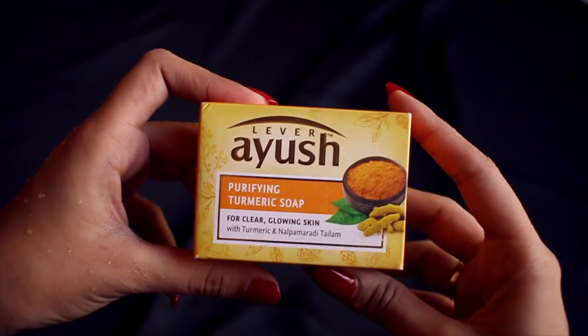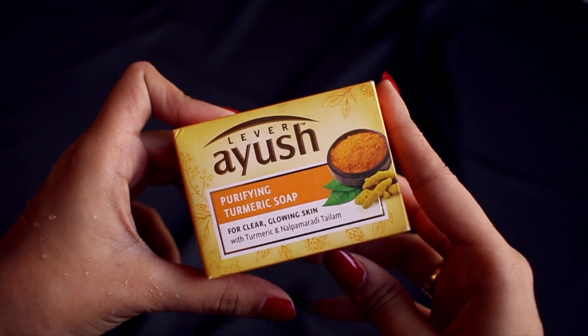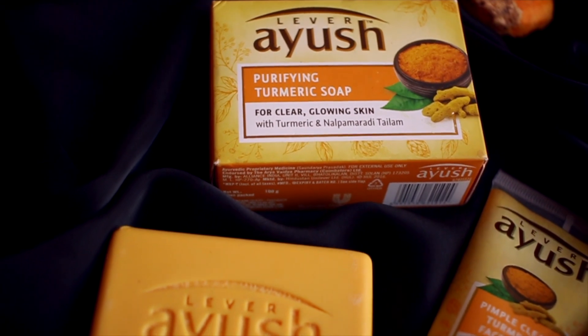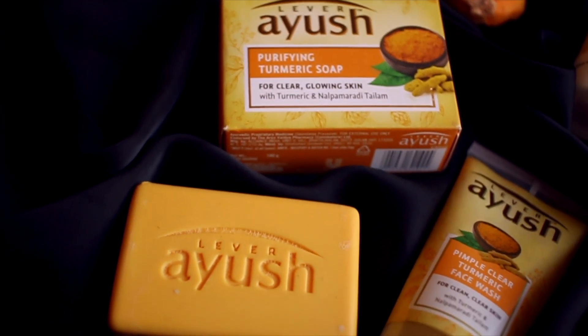Lastly, we got a pack of soap from the turmeric range — the Purifying Turmeric Soap. Just like the face wash, the soap contains turmeric and nalpamardhi oil. Turmeric is popular for its antiseptic and healing properties, whereas nalpamardhi oil is known to give you clear, glowing skin. A big plus point is that the soap smells really good — it's ayurvedic but doesn't smell like curry at all, so people are going to love this one.